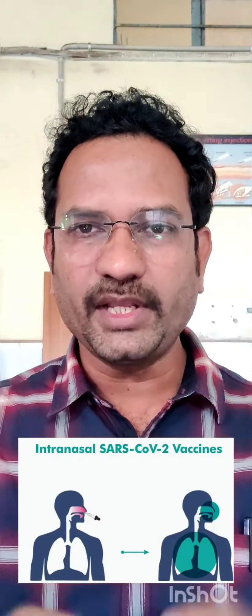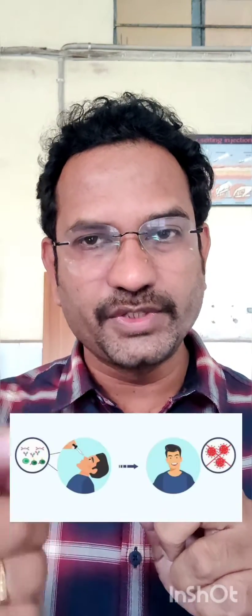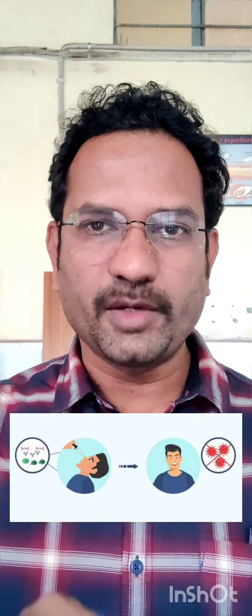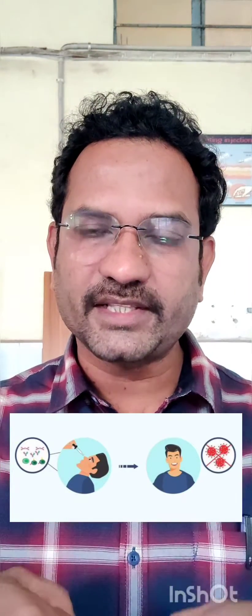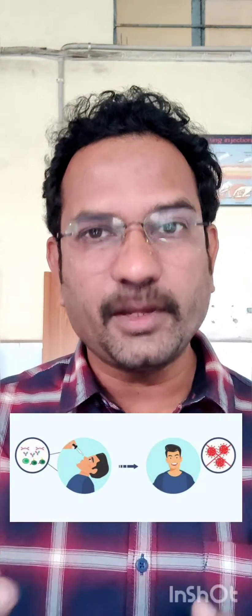Once it gets into the human body, the DNA which contains spike protein producing DNA produces spike protein. The spike protein is a foreign protein, so the body produces antibodies against it. Antibody levels will be very high in a person who takes this vaccine. When real coronavirus comes, these antibodies will immediately go and attack the spike and kill the virus. This is how it acts.